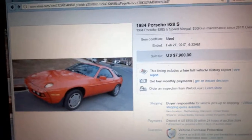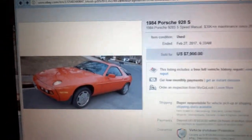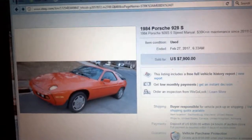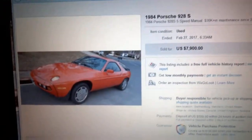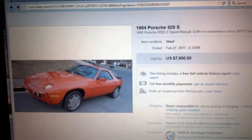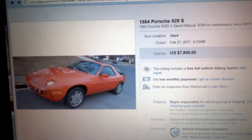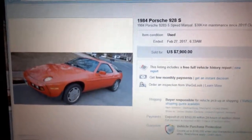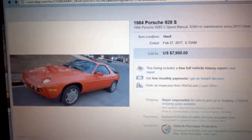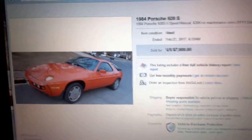I went online and punched in '1984 Porsche 928 S reviews' and there was a ton of them. Almost everybody said the same thing — that they absolutely love the car. It's very fast. Parts are expensive for it, but that's Porsche for you. The good thing is you can find tons and tons of parts on the internet and you can usually find a really good deal on these parts.